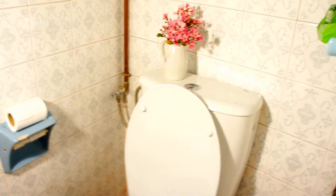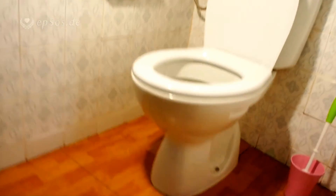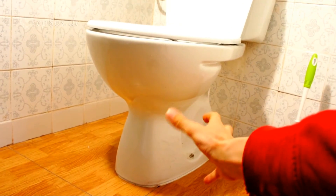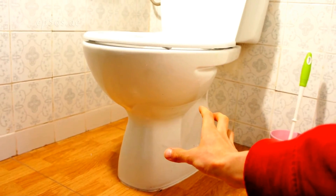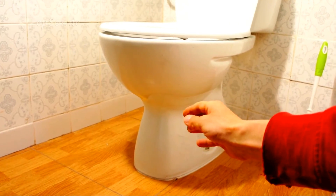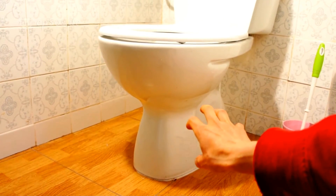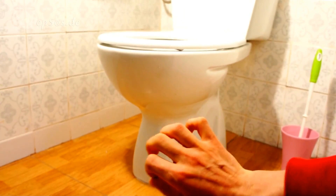There are also toilets which come in the same form factor as this one, but on the bottom there will be a vacuum chamber which activates whenever you flush. Just like in the train or aircraft toilet, vacuum is generated, there is always some water, and when you press the button the vacuum sucks it into the chamber and then pushes the waste into the pipe.